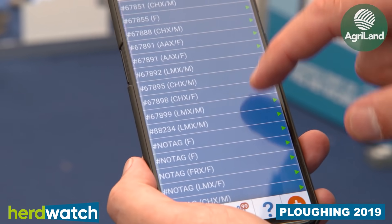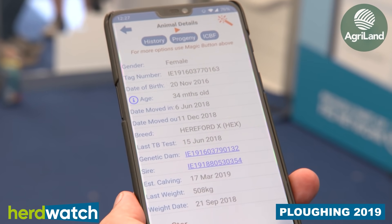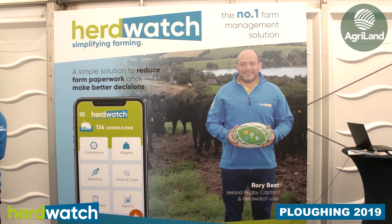When the compliance audit comes you don't have to scramble for paperwork for two days beforehand — you just literally push a couple of buttons, give your reports to your auditor, and everybody's happy.